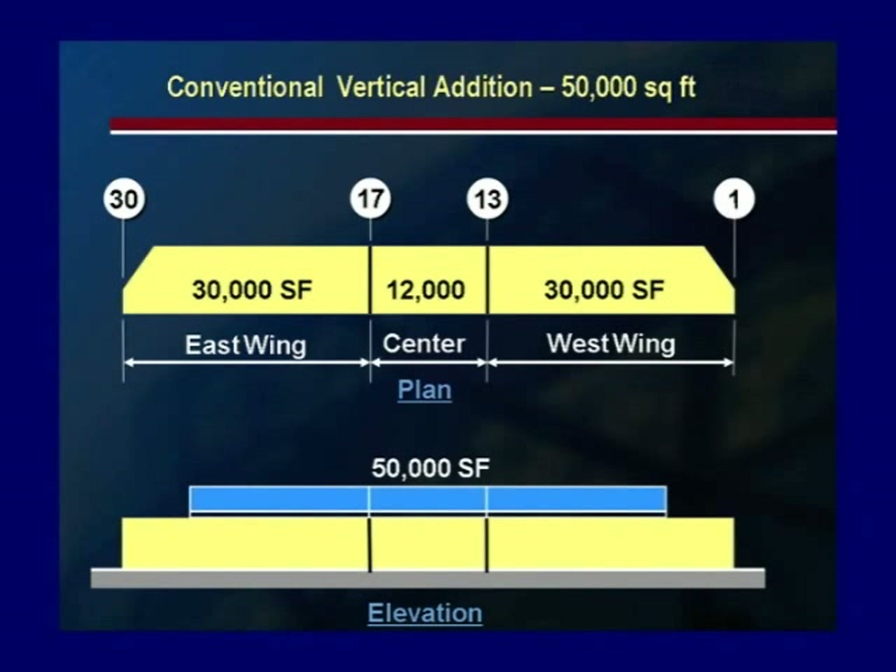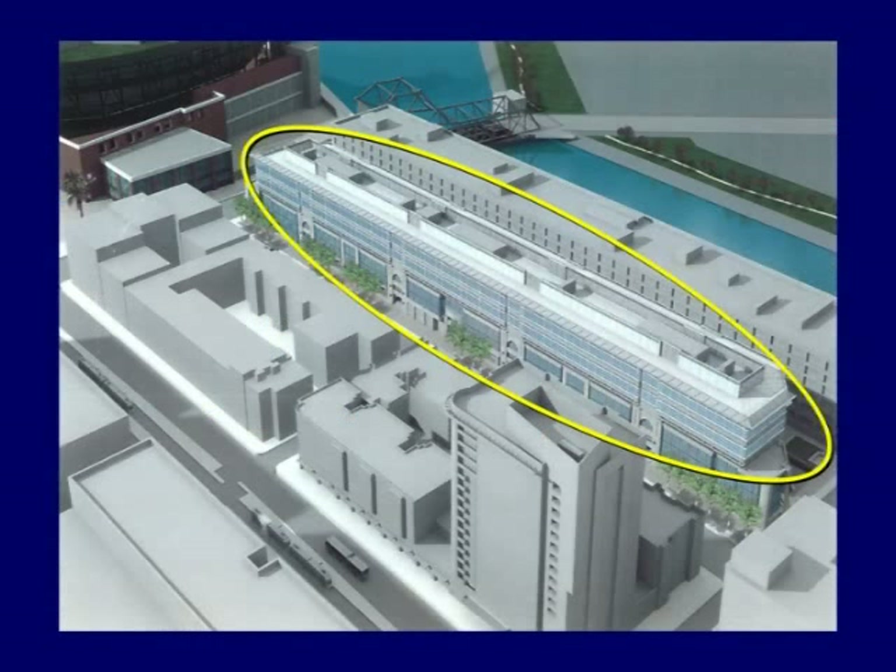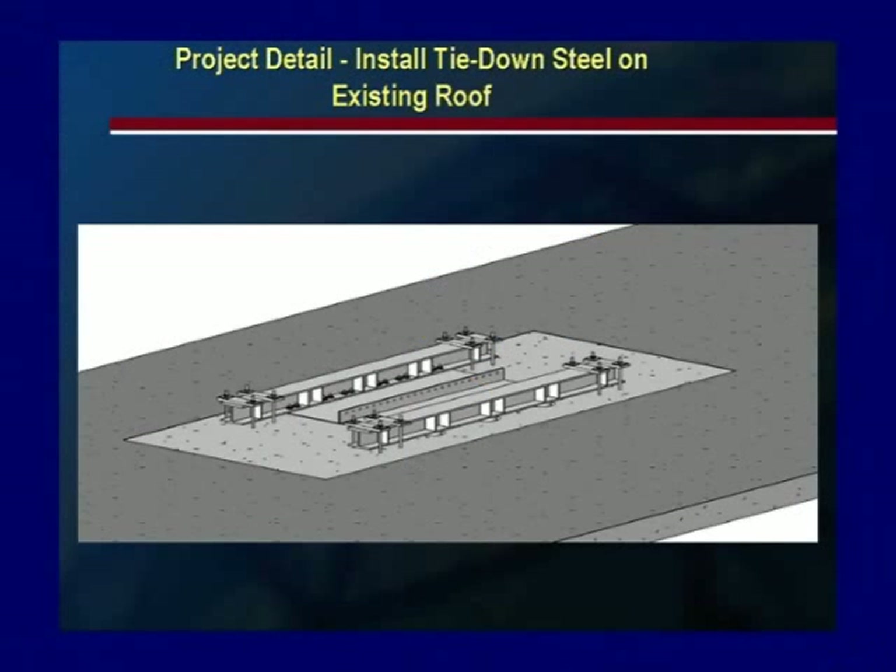The goal for the project was to add as much rentable space to the existing buildings as possible. The existing buildings were designed to accommodate 50,000 square feet of additional space. Isolation enables the designers to provide 140,000 feet of extra space on two floors above the existing structure. The construction work entails installing tie-down steel on the existing roof.